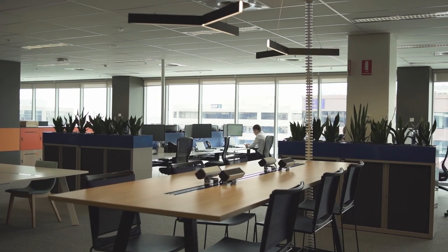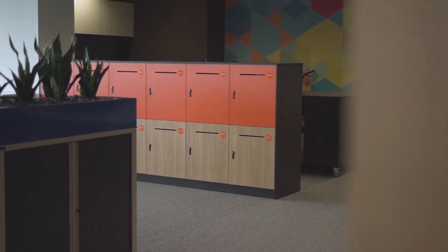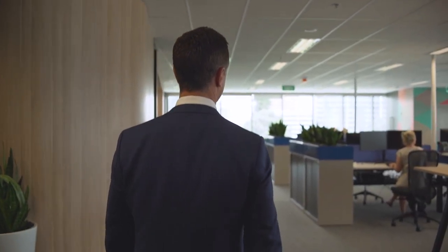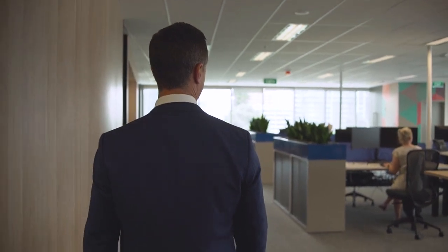One thing we have seen is we haven't had to increase the size of our footprint, but we do have more staff as we're a growing business. This type of format has enabled us to work with a larger number of staff in the same footprint within the building.